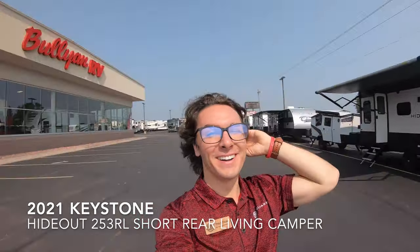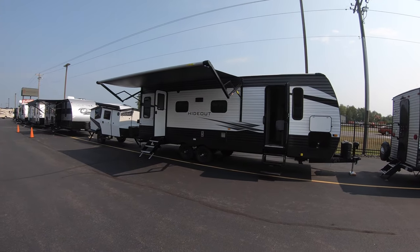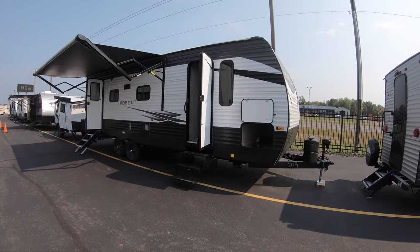Hi and welcome to Bullion RV. My name is Tristan Aikison and today I'll be showing you this new 2021 Hideout 253RL by Keystone.